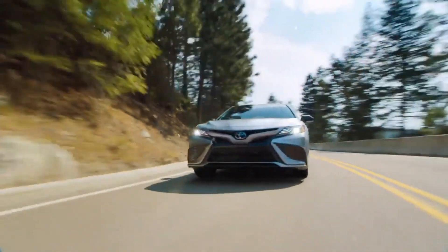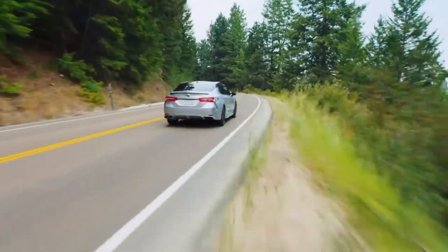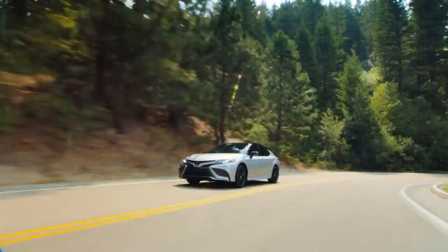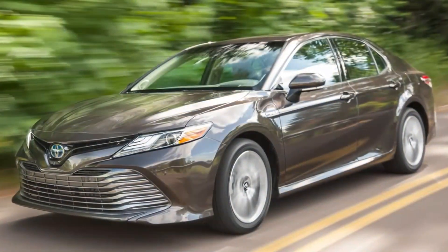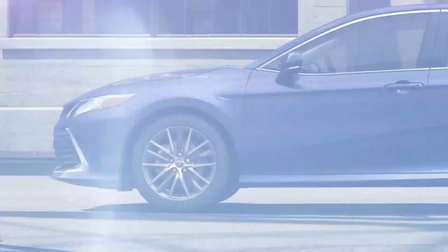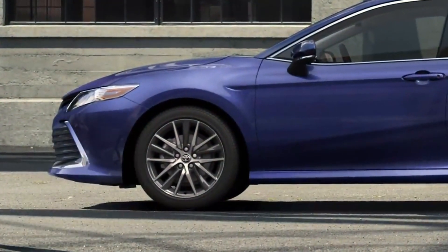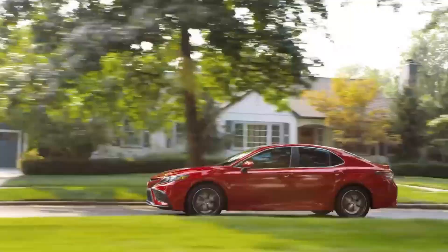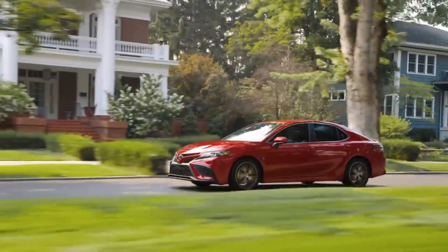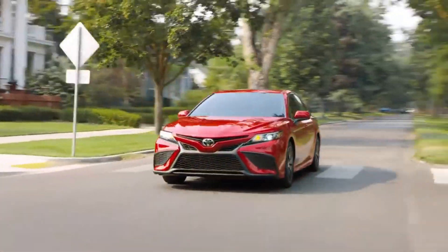Camry's coupe-inspired, evocative styling reflects its fun-to-drive character, and each of its grades offers a unique twist on this formula. LE and XLE grades feature a unique front fascia shape and grille design, as well as alloy wheel designs on the gas and all-wheel drive grades, while SE and XSE grades boast their own distinct lower fascia shape, honeycomb grille, and either 18-inch or 19-inch wheels.